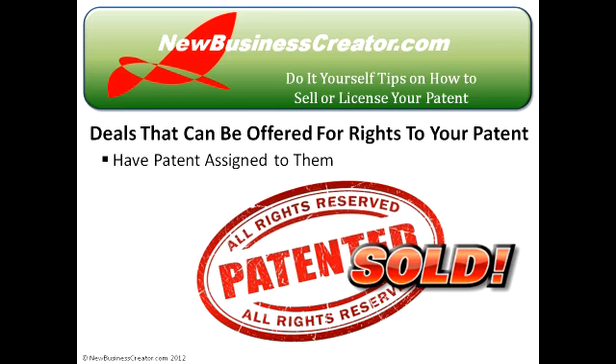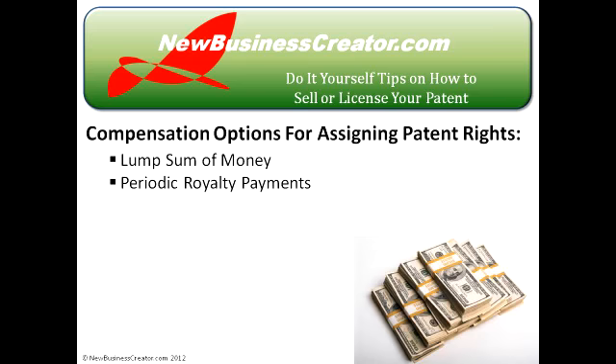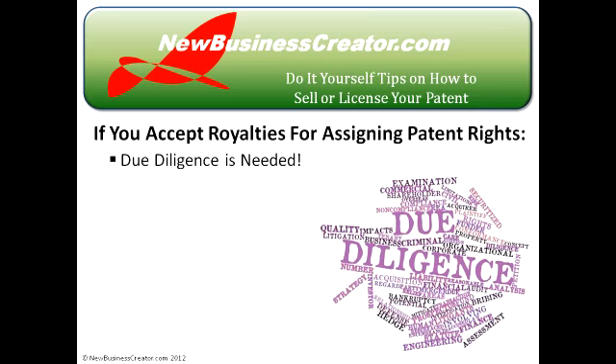If you've successfully sold a company on bringing your invention to the marketplace, it will now be in the company's court as to what they're willing to give you to commercialize your idea. In some cases they'll want to have the patent rights assigned to them, meaning ownership fully transfers from you to them — they become the assignees. As the assignor, you will receive a lump sum of money or periodic royalty payments as compensation. If you accept royalty payments, do your due diligence to make sure the assignee can successfully manufacture and market your invention. This is definitely a time to solicit the services of an attorney that specializes in product licensing.